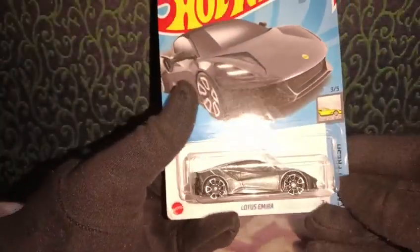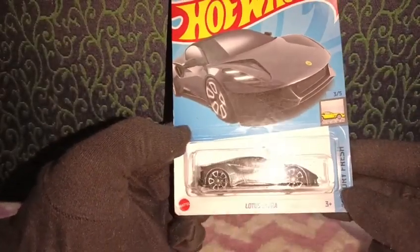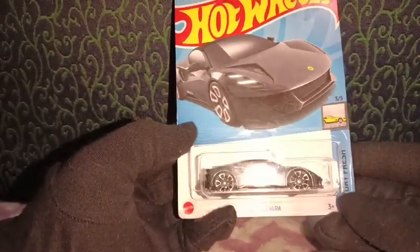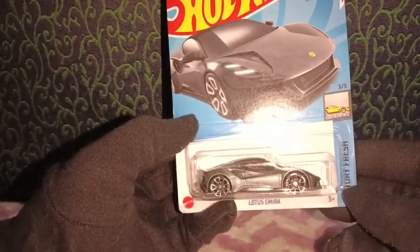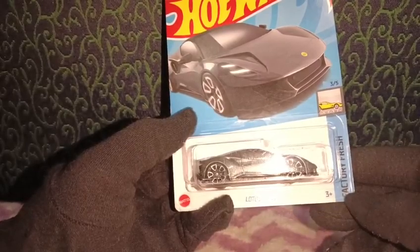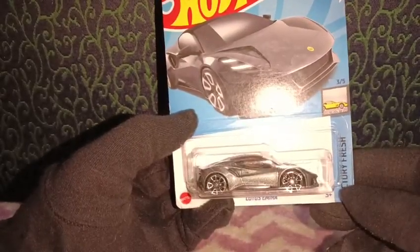Hey guys, welcome to Action Figures and Hot Wheels Car Collectors. Today we're going to be checking out the 1:64 scale Lotus Emira from the Factory Fresh segment of Mattel's Hot Wheels mainline series. We have this awesome looking car inside the ballistic art packaging, which came into production in the year 2022 under the HW Exotics segment.